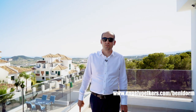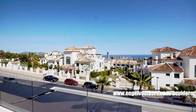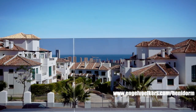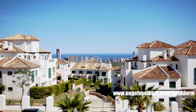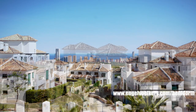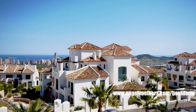This terrace located on the second floor, as well as the terrace located on the ground floor, are probably one of the most important points of this house. They are very big and spacious, and from them you have almost 360-degree views around the Benidorm, Finistrat, and Alicante area.